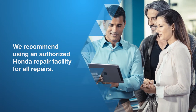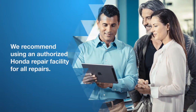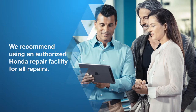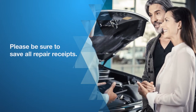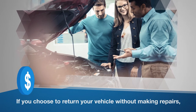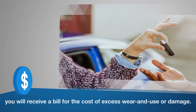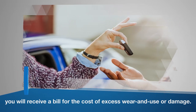If the vehicle requires repairs, consult a lease end specialist for your options. We encourage you to use an authorized Honda repair facility to ensure that the vehicle is properly repaired with genuine Honda parts, which is required by your lease agreement. Please be sure to save all repair receipts, as they will be required at vehicle return. If you prefer, you may return the vehicle without making repairs, in which case you will receive a bill for the cost of excess wear and use or damage after your vehicle is turned in.